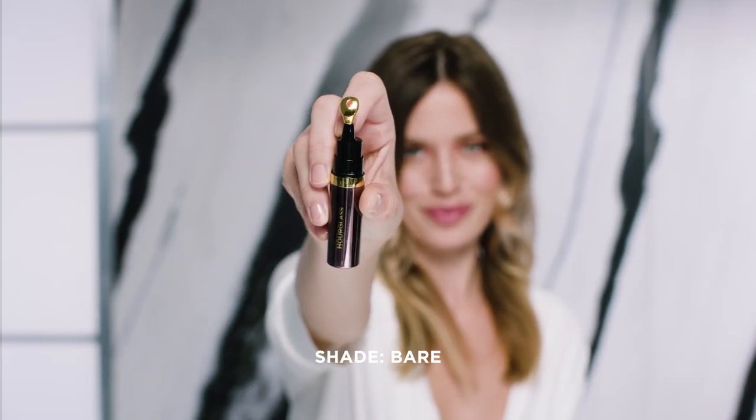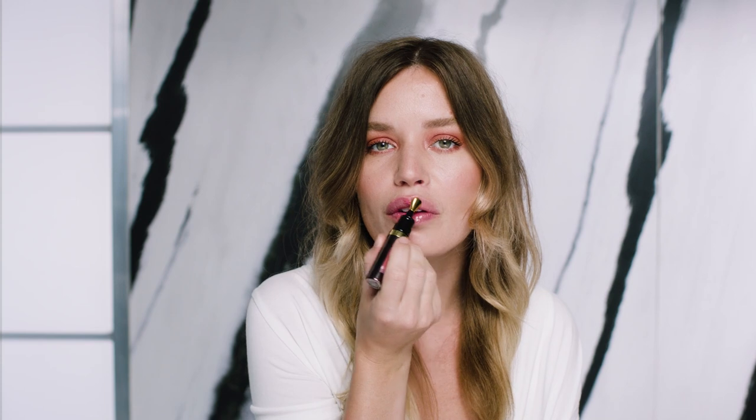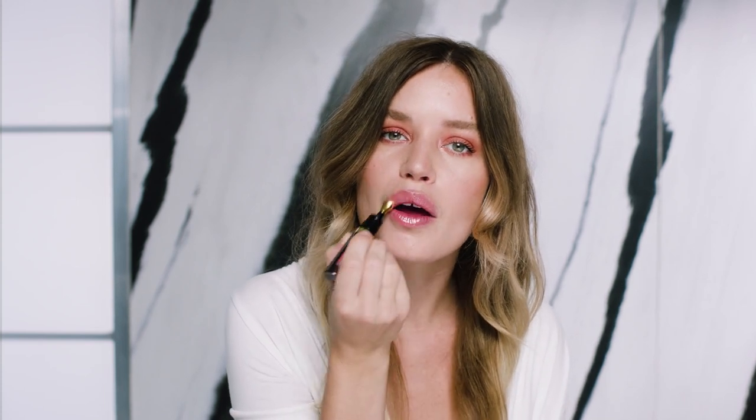So I'm gonna use this lip oil in the color Bare. I absolutely love these because they look like a gloss but they're super hydrating and they have beautiful oils in them — they don't feel sticky on your lips. And that is the sunset eye look. Thank you so much for watching. Bye.